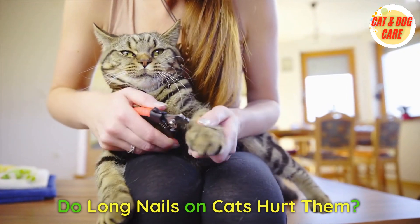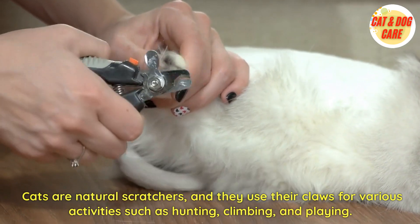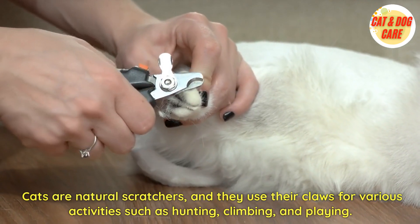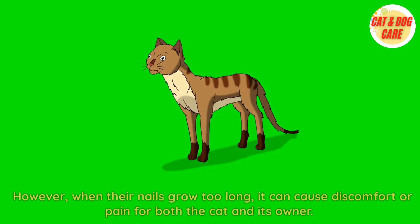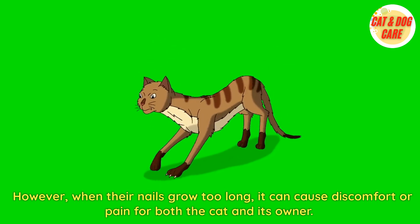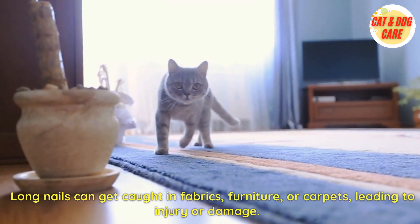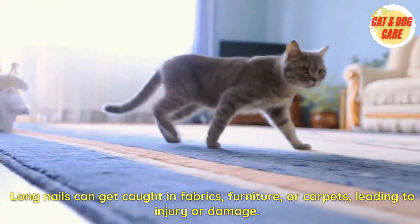Do long nails on cats hurt them? Cats are natural scratchers, and they use their claws for various activities such as hunting, climbing, and playing. However, when their nails grow too long, it can cause discomfort or pain for both the cat and its owner. Long nails can get caught in fabrics, furniture, or carpets, leading to injury or damage.